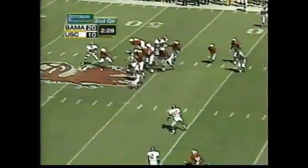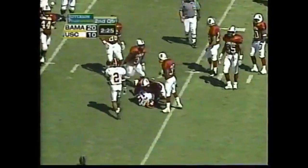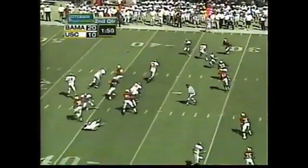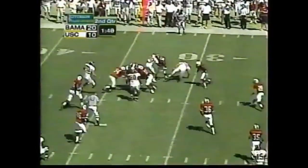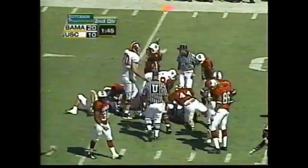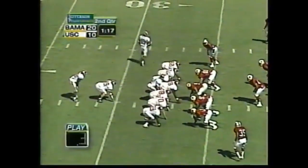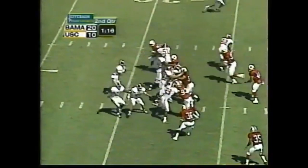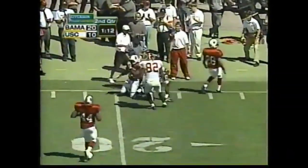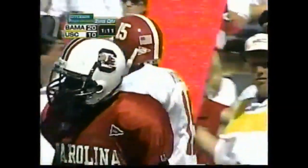That's a blitz right now. Millens with the catch — that's a gain of about 8. Watts completes the pass. Alabama has it at about the 33 — that goes to Antonio Carter. Millens in motion. Pass caught by Millens inside the 21 — first down Alabama. Sheldon Brown on the coverage.